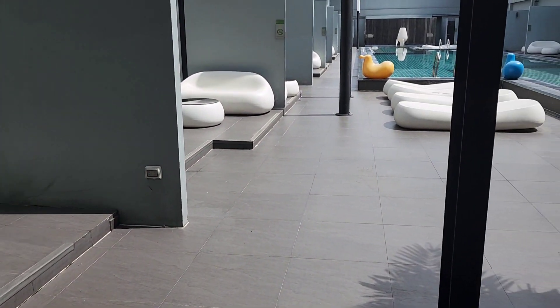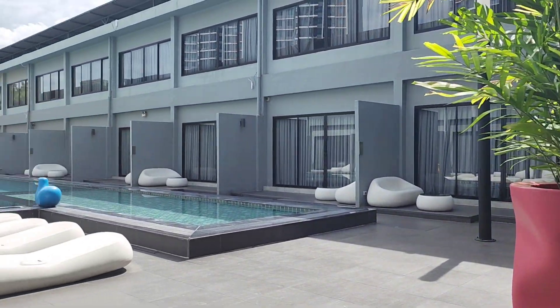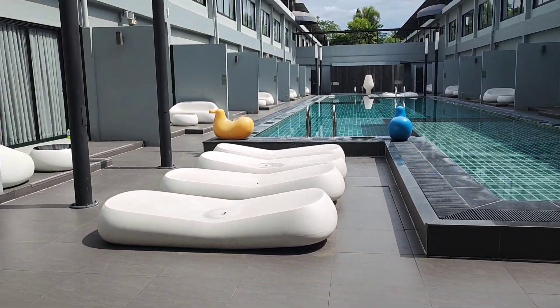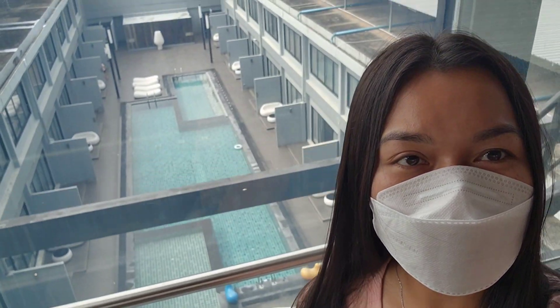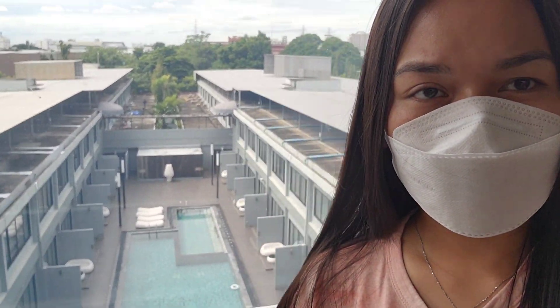I am going to take you on a tour to go see the pool outside. This is what it looks like — gotta watch my steps. It's kind of hot out already. It's only 10am and it's really, really hot. The elevator is going up — you can see the water from behind me, that's the pool, and the other rooms.